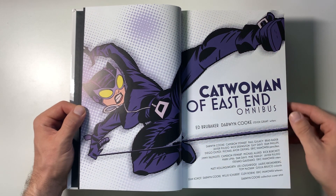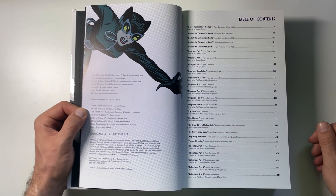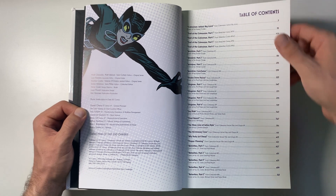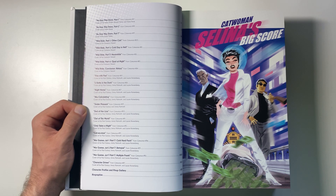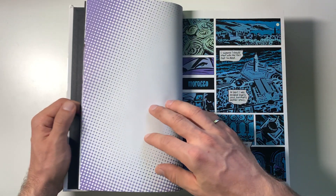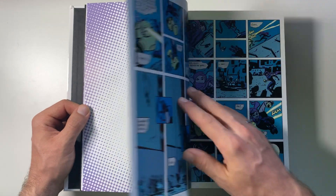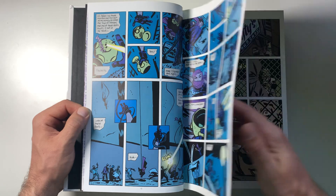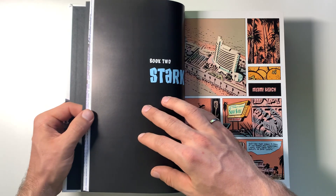There's so much to say about this run — it's so good. Ed Brubaker is, of course, a very well-known crime noir sort of writer, with a little bit of horror in there as well. So Catwoman in this style is definitely right up his alley. Ed Brubaker knocks it out of the park — what a fantastic story. I really enjoyed his take on Catwoman: a lot more noir, a lot more of a cinematic movie style of storytelling.